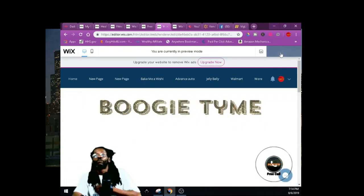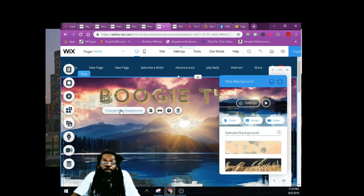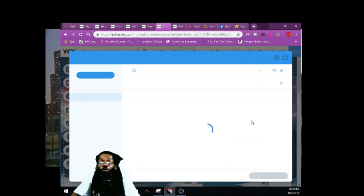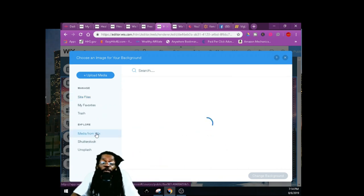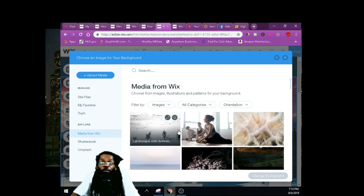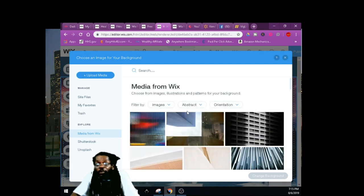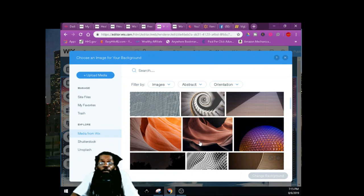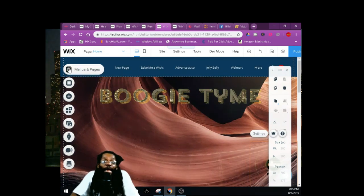Once you build your home page, you can start with a blank page and change the strip background. They got background images and videos you can use all this stuff free, but you might want to upgrade in the future. For now you can use this stuff free and get your practice on. I'm just gonna pick something — sandstone — bam, background changed.